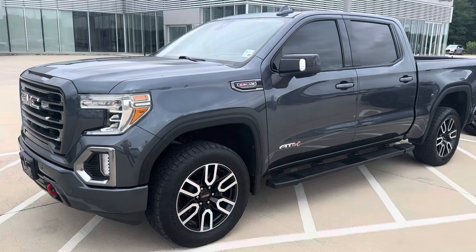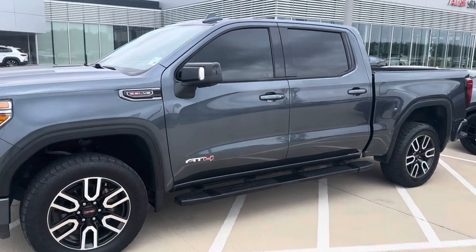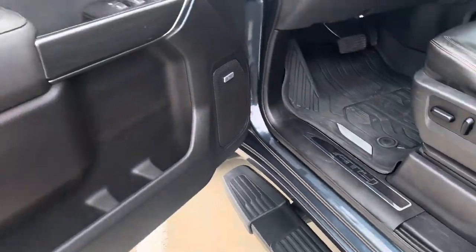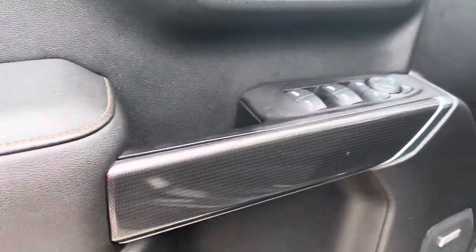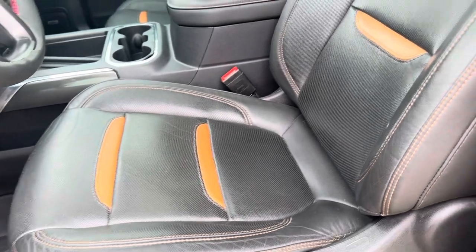It is a gray metallic with a black and cognac two-tone interior. Got nice window tint, fixed running boards, very nice leather and aluminum accents, and that cognac contrast stitching throughout the vehicle with a carbon fiber-like material. There's also a really nice Bose premium sound system.